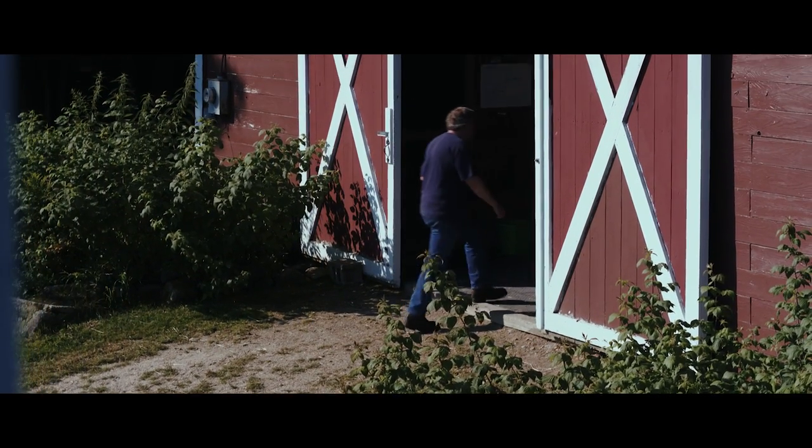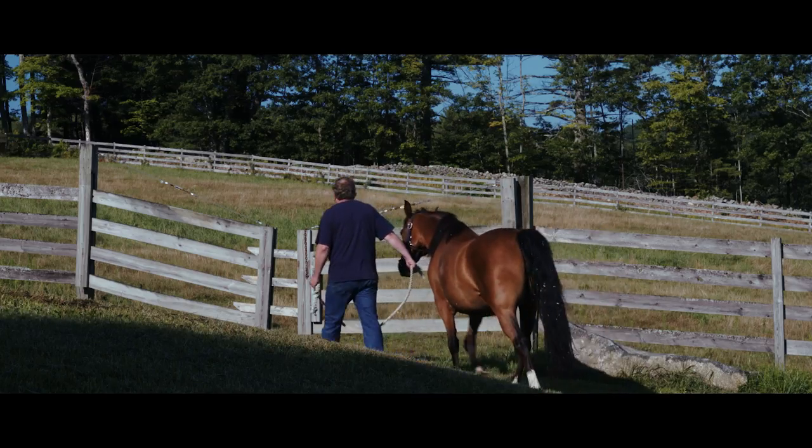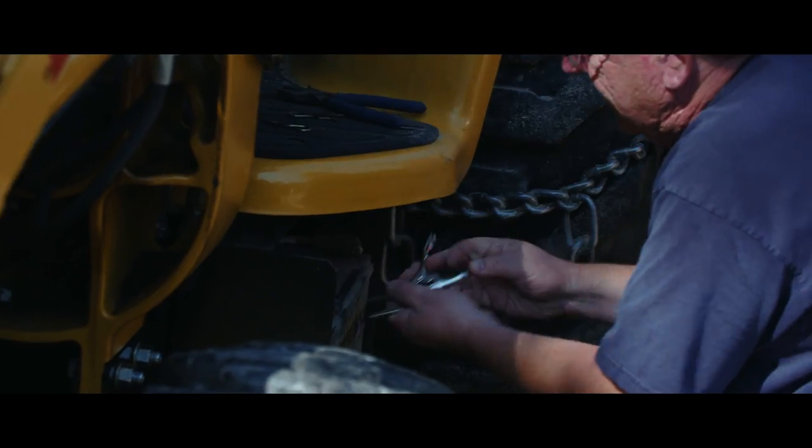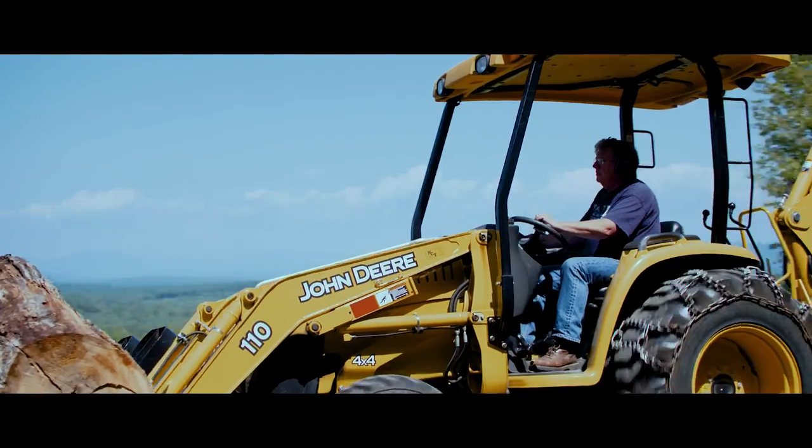I enjoy my job at Dartmouth very much, but I also need some downtime. There's something nice about being at a farm where you can actually viscerally do things. I really enjoy a lot of hands-on activity myself.